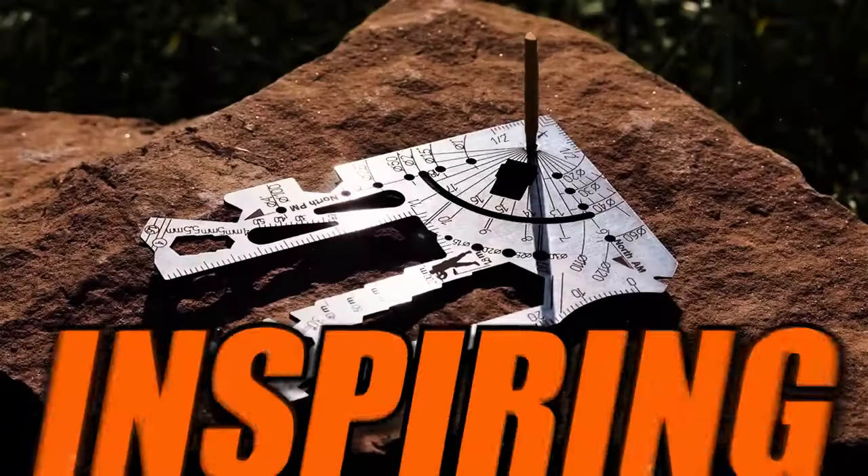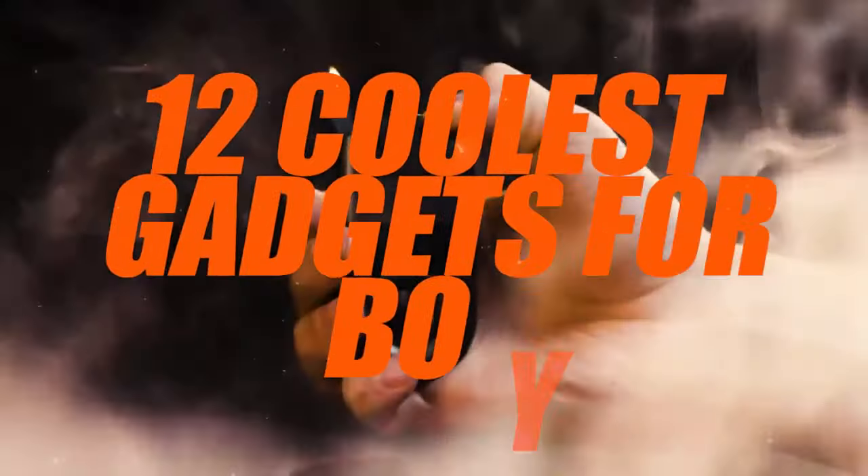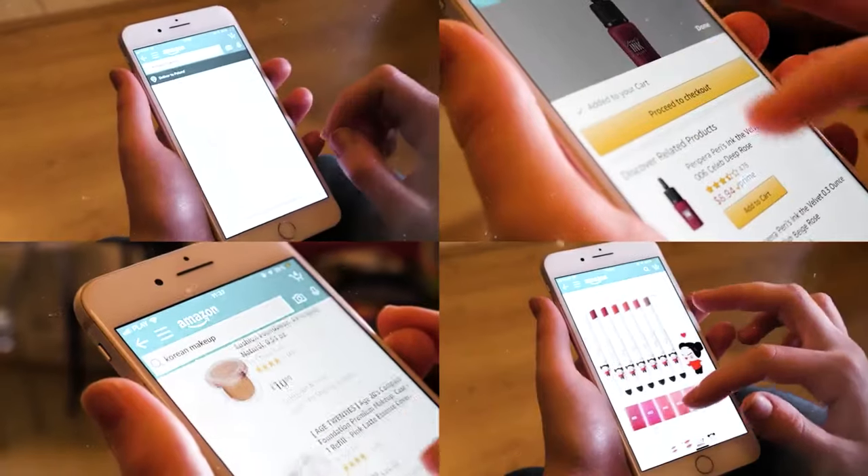If you're ready to venture into the realm of awe-inspiring gadgets that redefine the meaning of cool, you're in for a treat. We're about to unveil the 12 coolest gadgets for boys, handpicked from the digital playgrounds of Amazon and beyond.